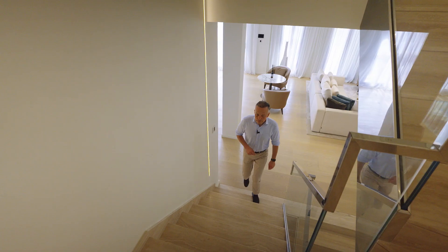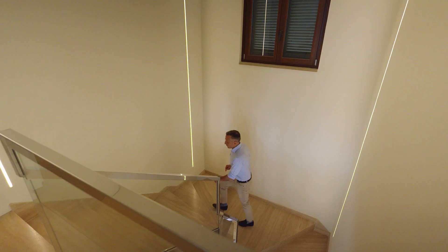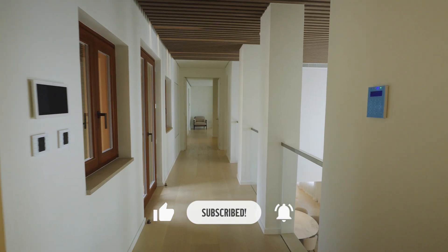Now let's go up to the top floor. If you enjoy my videos and would like to support me, please like the video, leave a comment and subscribe to my YouTube channel.